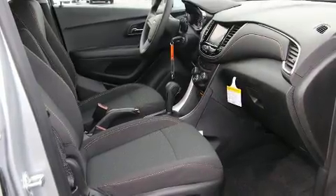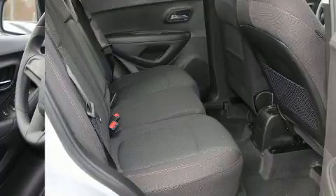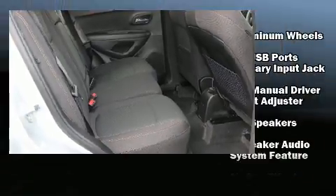Audio features include an AM/FM radio, steering wheel mounted audio controls, and six speakers, providing excellent sound throughout the cabin.